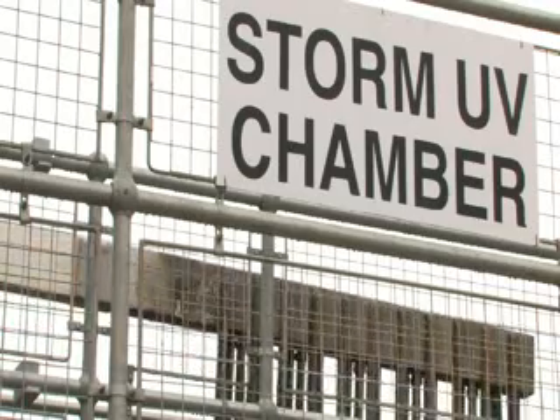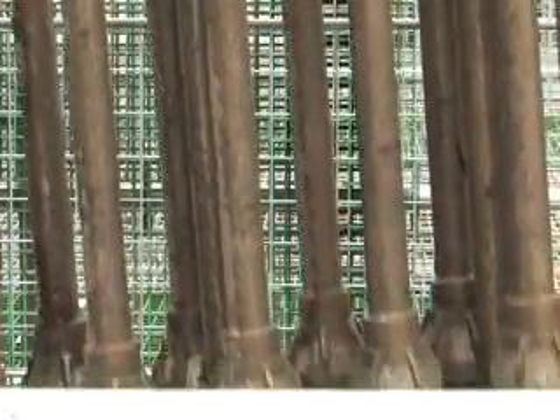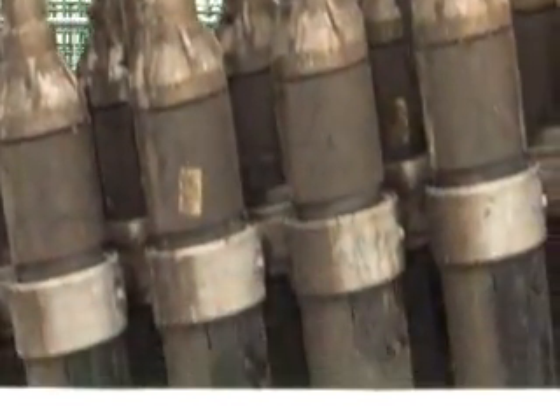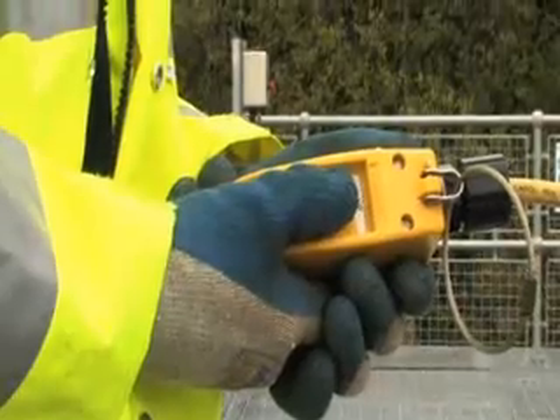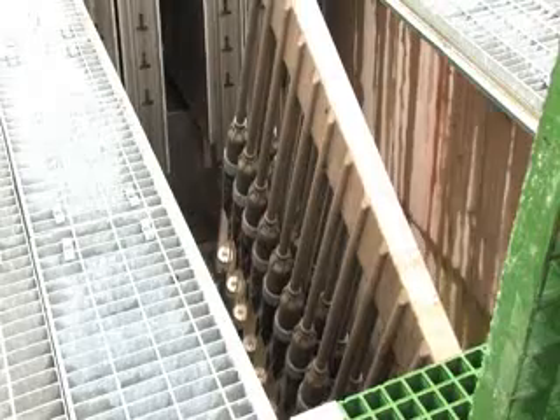Ultraviolet disinfection of final effluent from wastewater treatment plants has been used for over 15 years to reduce bacteria and virus levels in discharges to bathing and shellfish waters, thereby protecting public health. UV has the lowest whole-life costs and minimal construction and operational impacts in an environmentally and socially sensitive area.